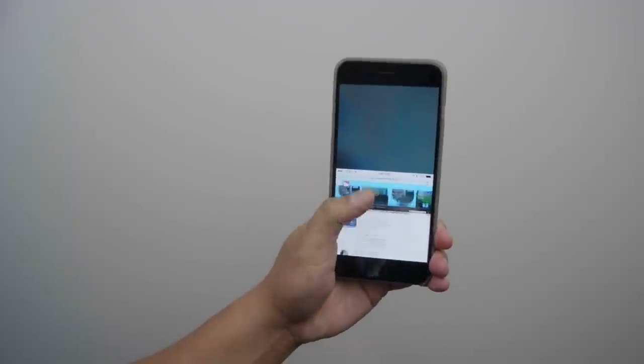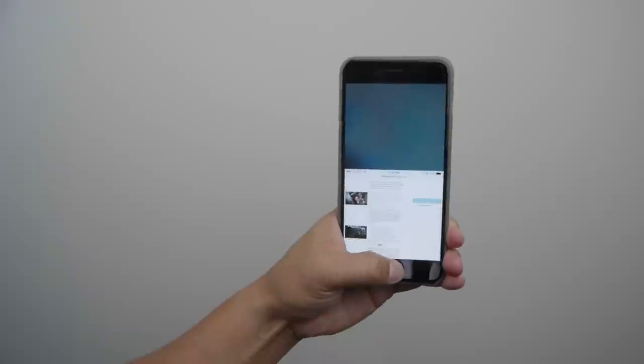This feature is not really new to mobile in general, as the iPhone has had it for some time, as well as Android, but it's definitely great to see it come to Windows Phone.